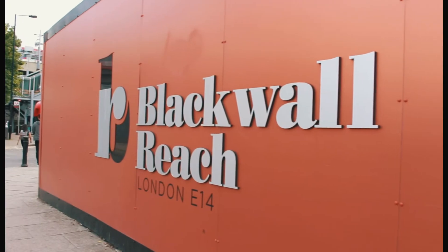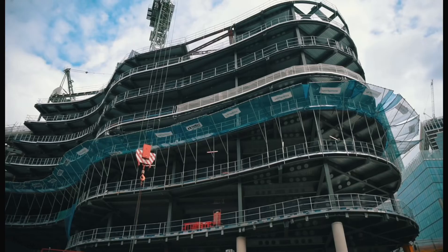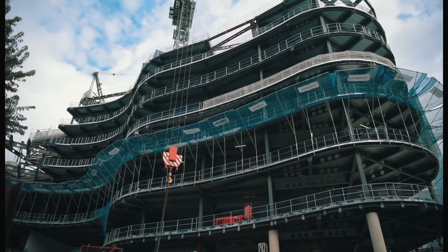I'm at a place which is called Blackwell Reach, which is an amazing regeneration site, which is in the heart of somewhere which is really going to be a go-to destination. For those of you who are interested in buying an investment type of property where there's a little bit of growth, this is probably one of the locations that you really need to consider.